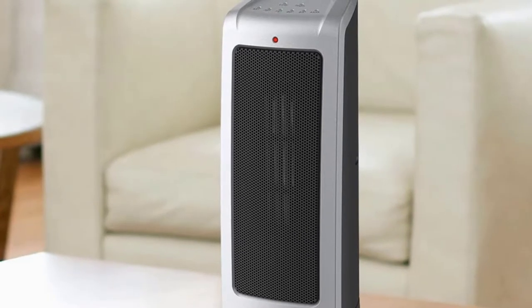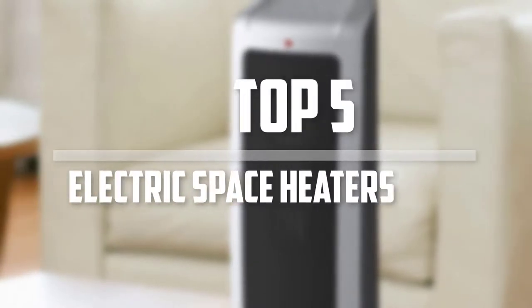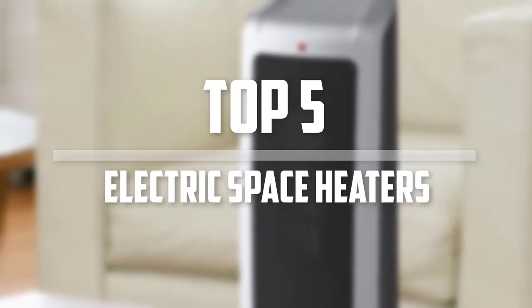Hello everyone, welcome back to the Tech Mart. In this video we are going to check out the top 5 best electric space heaters. Okay so let's get started with the list.